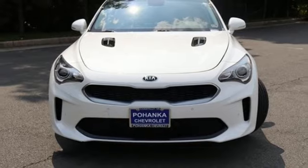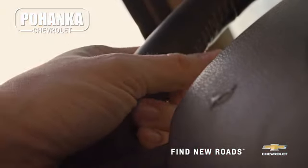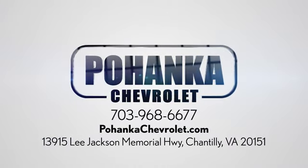See it for yourself when you take it for a test drive. Spend less time shopping and more time enjoying your new ride at Bojega Chevrolet. We're conveniently located at 13915 Lee Jackson Memorial Highway, Route 50 in Chantilly.